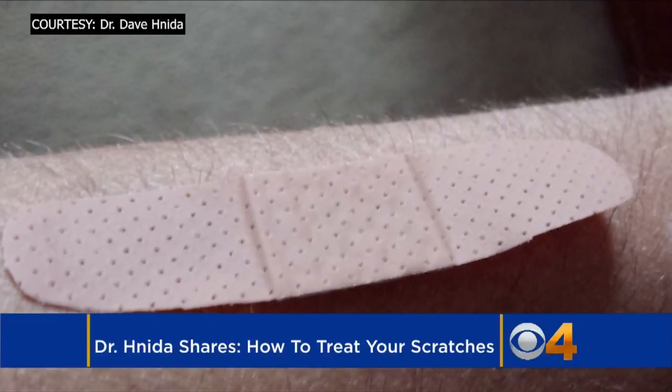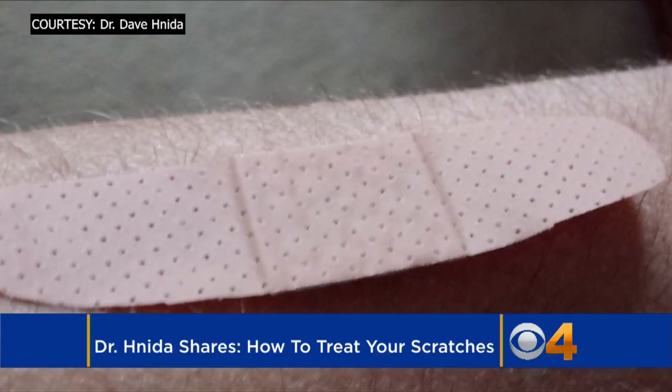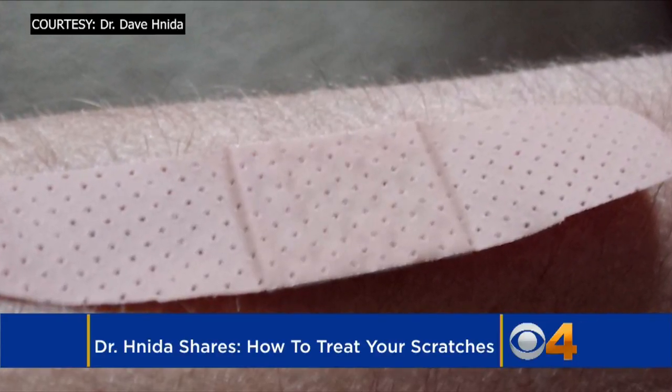Some of you may be dealing with cuts, scratches, and scrapes as we work on our warm weather projects or just enjoy some summertime fun. So CBS4's Dr. Dave Nida wanted to flag the best way to treat those wounds. Here's your easy step guide.